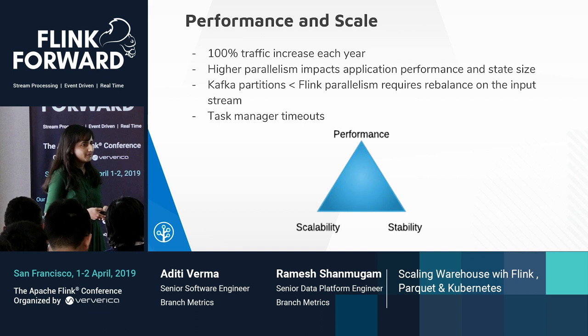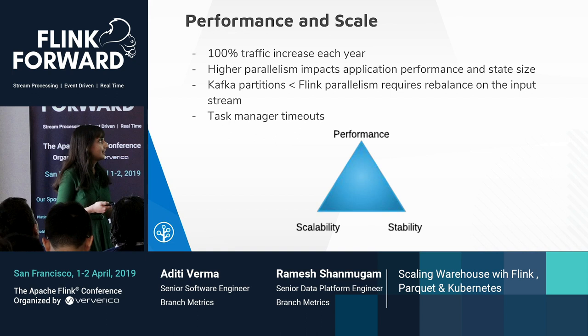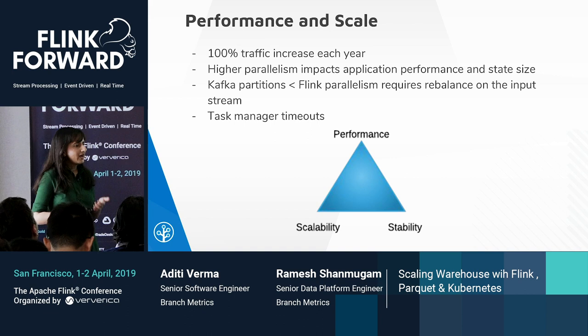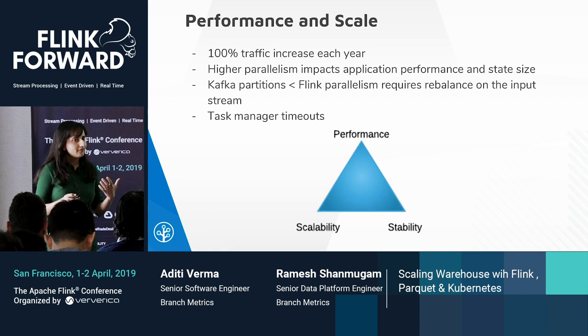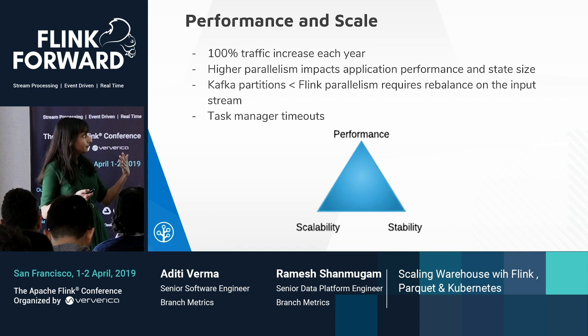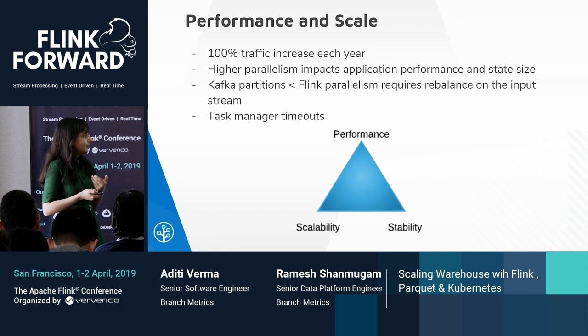We have been witnessing 100% traffic increase every year, and we had to ensure we could support the increasing scale while keeping systems and pipelines stable. We tuned the max parallelism to a high enough value to suit our scalability needs, but keeping it lower actually had better performance. Also, when the Kafka topic had fewer partitions than the Flink parallelism, there were Flink instances that would not receive any messages, requiring a rebalance on the input stream causing further repartitioning. Another challenge with high parallelism was task manager timeouts — when there are too many task managers, there are job restarts and performance degradation.